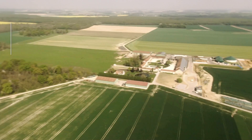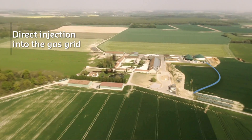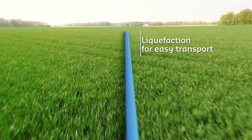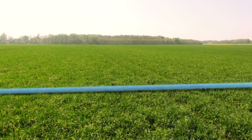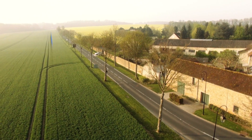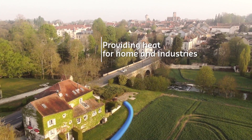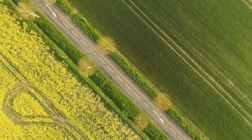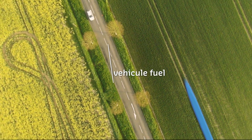Biomethane can be injected directly into the gas grid, or if there is no grid, it can be liquefied for easy transport. With its excellent energy conversion efficiency, biomethane is used for the same purposes as natural gas, providing heat for homes and industries as well as fuel for vehicles.